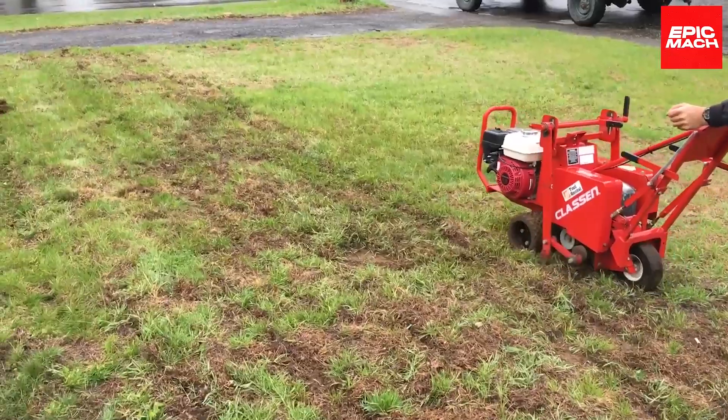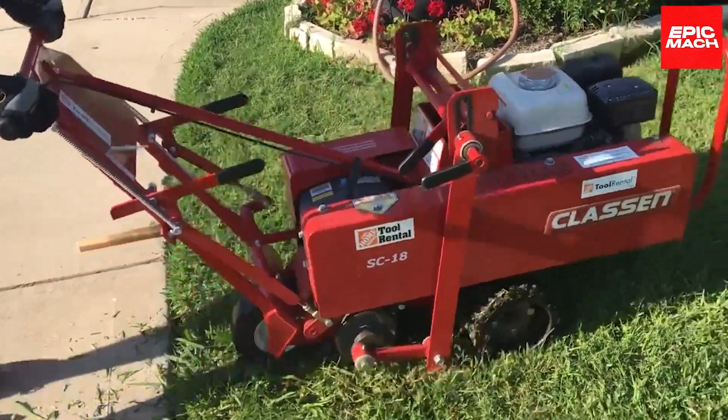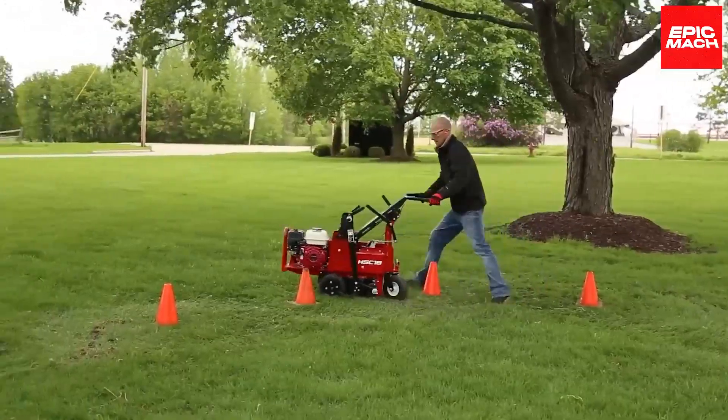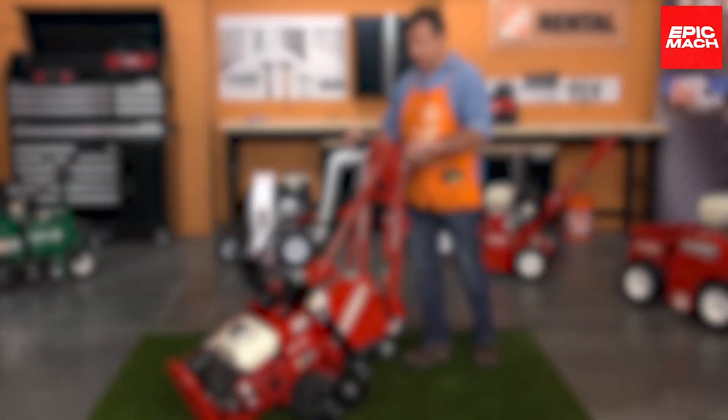With Klassen's advanced controls, sod can be sculpted into any shape imaginable. No messy tearing or ragged edges — just smooth turf sections, ready for transport or installation.